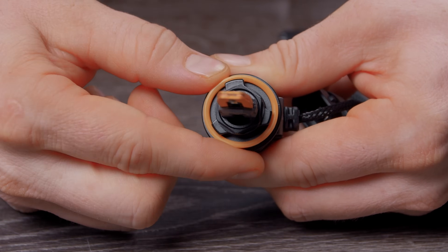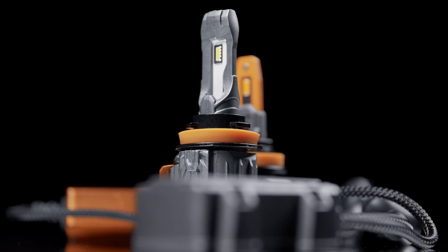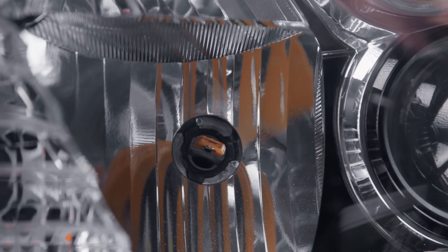On the previous gen 3.0 bulbs, the gears on the base were prone to slipping when locking it into your headlight, but the new system is actually immune to that. So in summary, setting up the alignment of your bulb is now easier than ever.